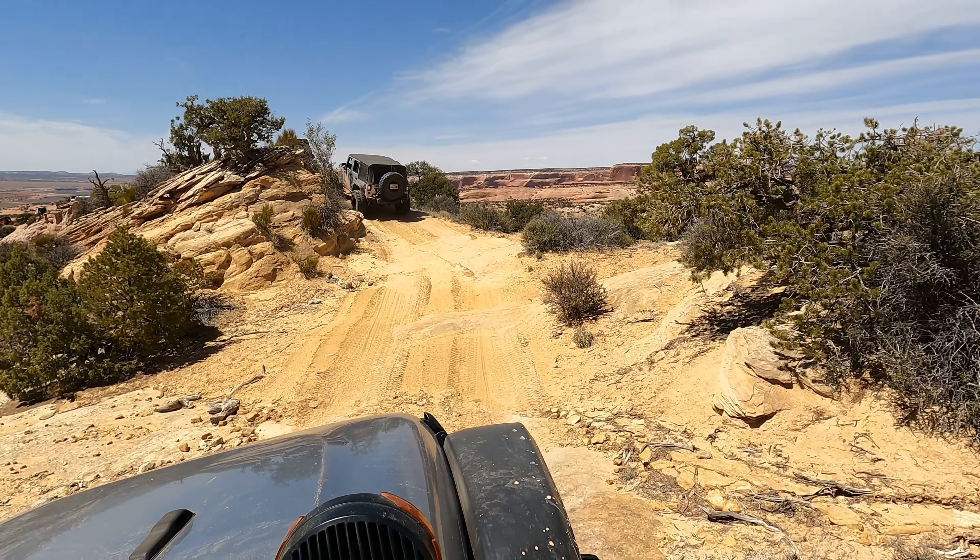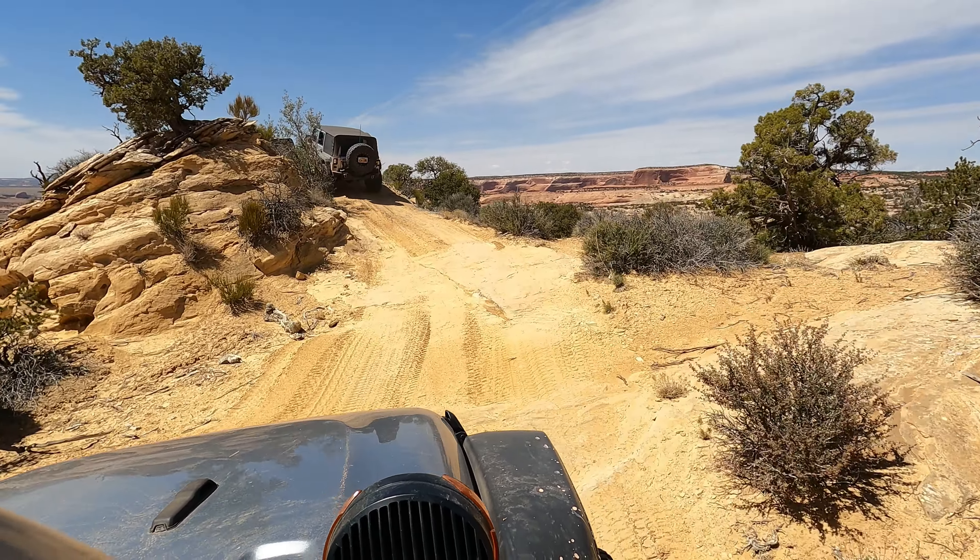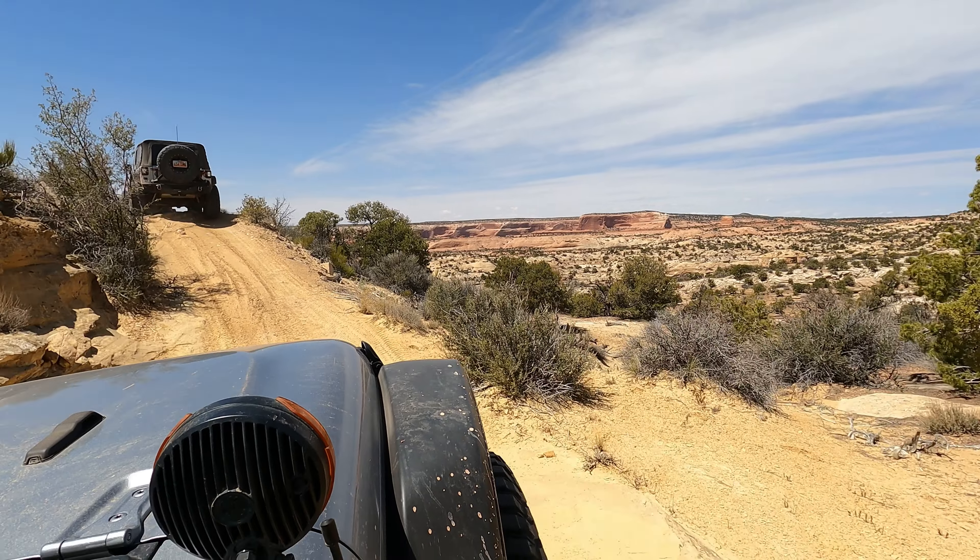Now we're going to go over Top Notch. It's basically going to be a little ridge line here with a drop on each side. This one's pretty cool.